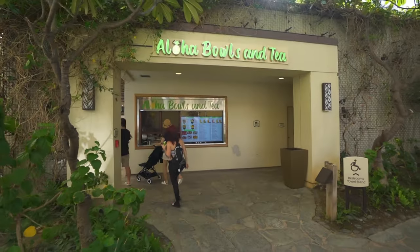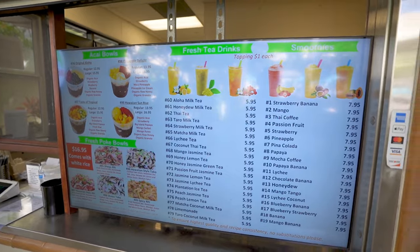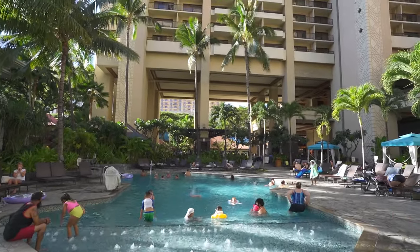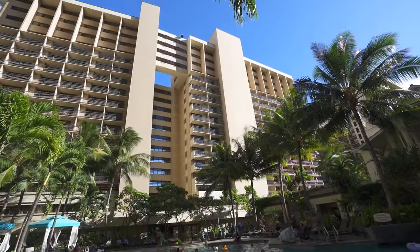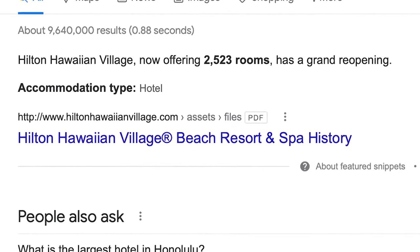Just past the Ali'i Plaza is Aloha Bowls and Tea, where you can get poke bowls, açaí bowls, and boba teas. It's right next to the Tapas Pool, Tapas Tower, and Tapas Grill where we had lunch yesterday. There's also a Diamond Head Tower. I think there are literally thousands of rooms in this hotel — like seven towers — making it probably the biggest resort on Waikiki.